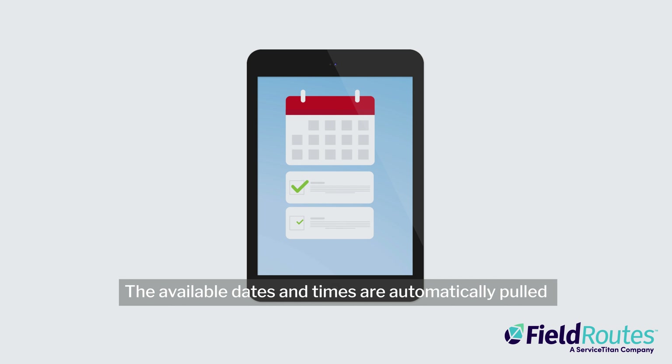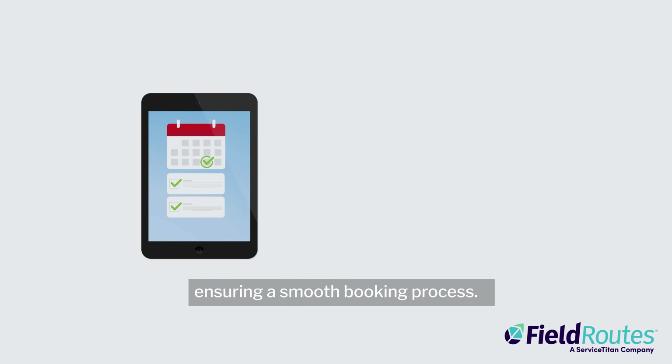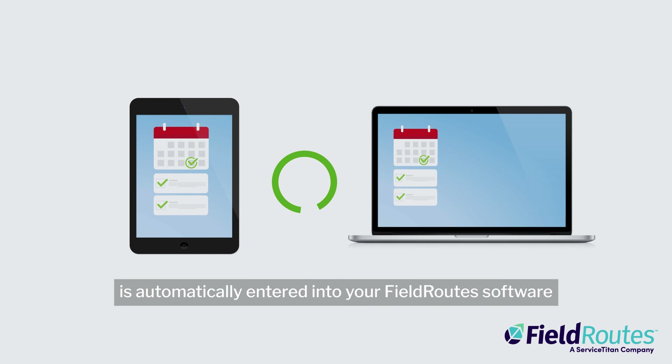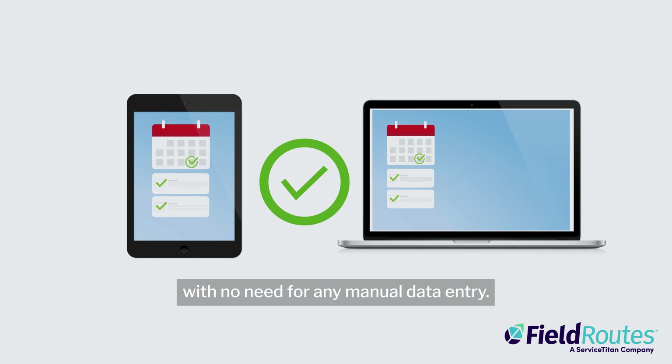The available dates and times are automatically pulled from your technician's schedules in the FieldRoutes operations suite, ensuring a smooth booking process. Once a service has been scheduled, the customer and appointment information is automatically entered into your FieldRoutes software with no need for any manual data entry.